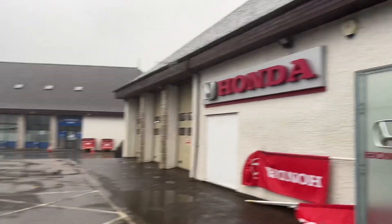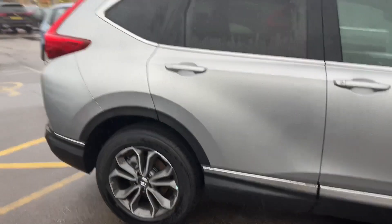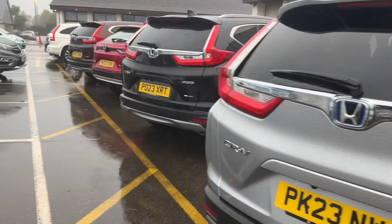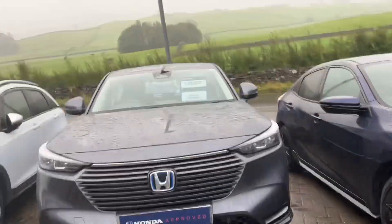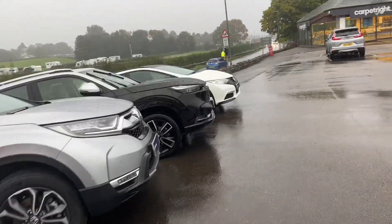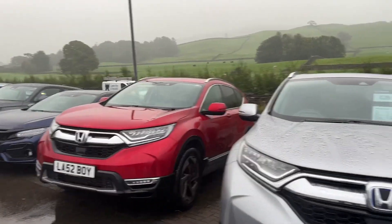Hello everyone and welcome to the Kendall Honda YouTube channel. I'm just showing you our range of SUVs — new, used, and pre-registered — we have in stock. We've got the smallest HRV; this is the hybrid model. We do also have slightly older non-hybrid models around the back, and we've got the big CRV of course as well.